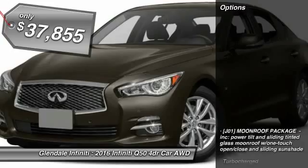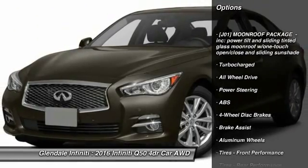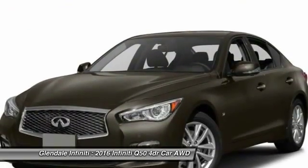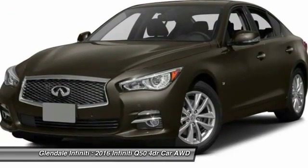Here are some of this vehicle's great options: power passenger seat, steering wheel audio controls, anti-lock braking system, all-wheel drive, keyless entry, Bluetooth, leather-wrapped steering wheel, adjustable steering wheel, power steering, and keyless start.